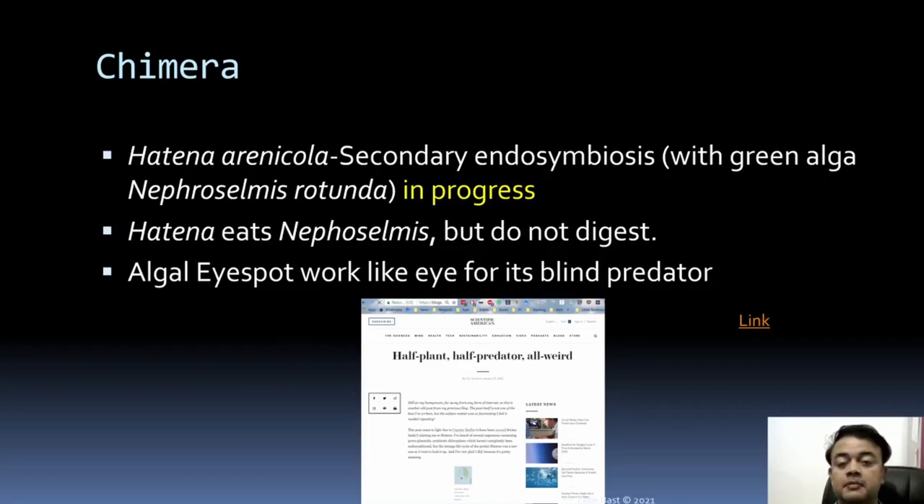This very interesting phenomenon was spotted in Japan by Japanese biologists. The Nephroselmis chloroplast gets integrated into the Hatena. The biggest benefit for the predator Hatena is that Nephroselmis has an eyespot — a small organelle that has phototactic sensitivity towards sunlight.